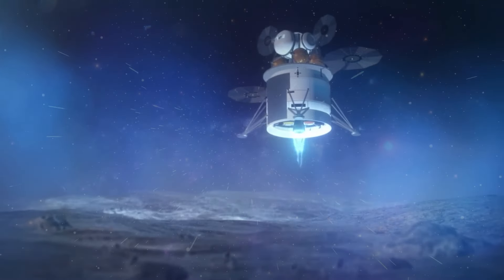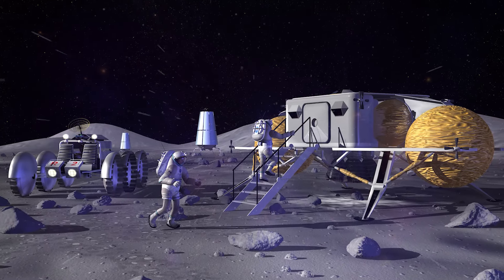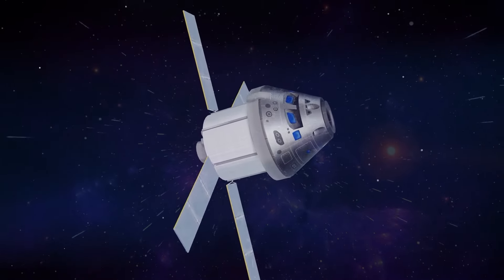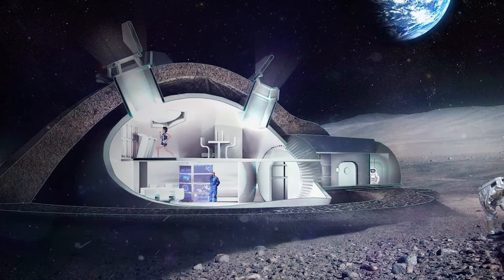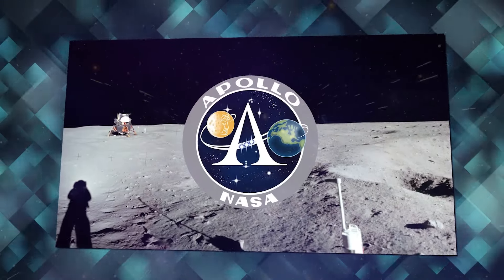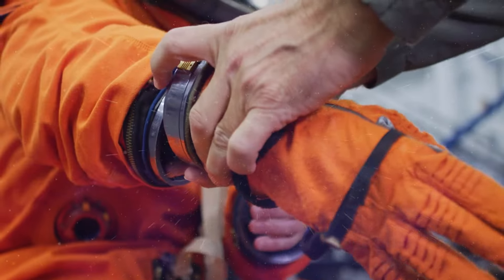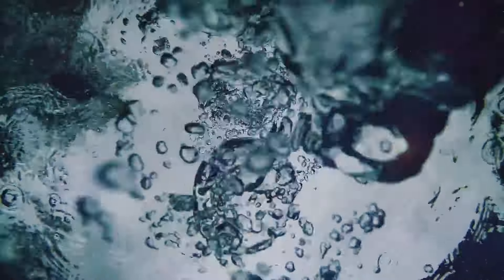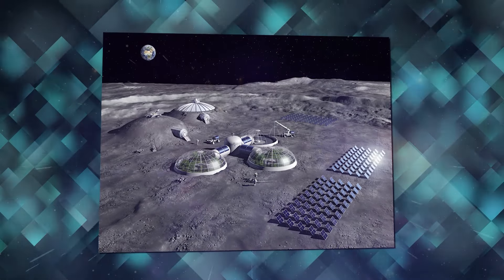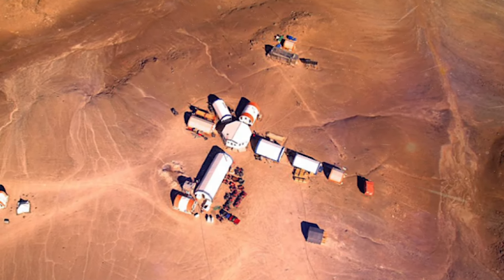With astronauts on the moon, the next task is establishing a moon base, ushering in a phase of futuristic endeavors. Over the next decade, NASA aims to construct a moon base capable of sustaining permanent human presence on the lunar surface. The envisioned base camp will include a futuristic lunar cabin, a rover for surface exploration, and a mobile home. Unlike the Apollo missions that landed near the equator, the moon base will be situated at the lunar South Pole — a challenging but strategically ideal location. The South Pole, covered in ice, provides a vital source of water for human survival. Additionally, regions at the South Pole receive consistent sunlight, making it suitable for establishing a solar farm to power the moon base. Creating this moon base serves as a crucial test for future endeavors, particularly in preparation for similar projects on Mars.